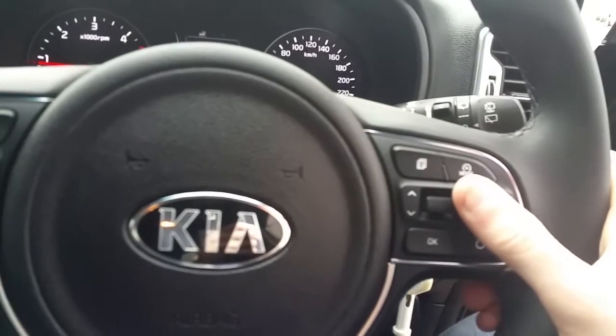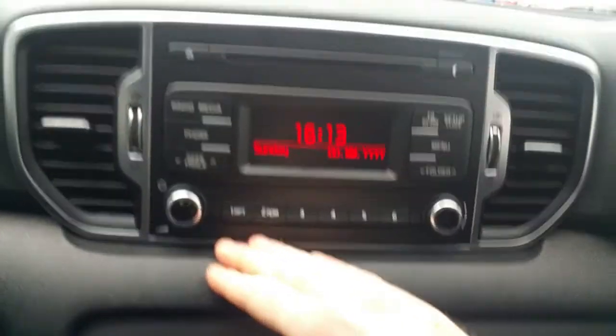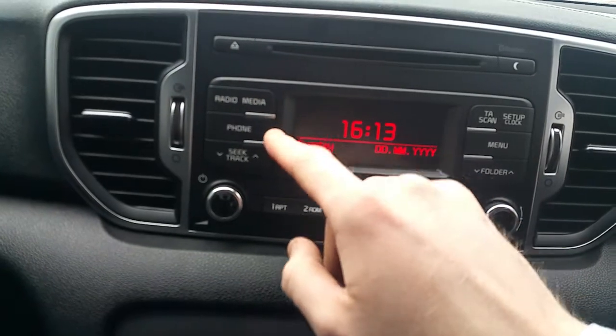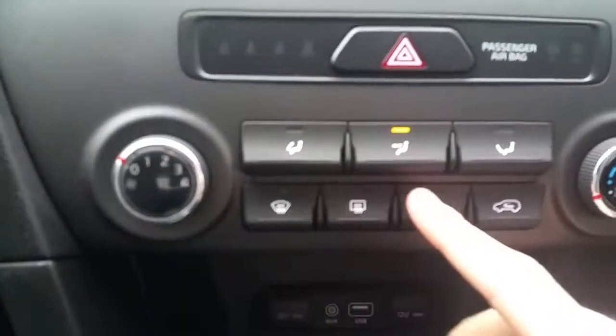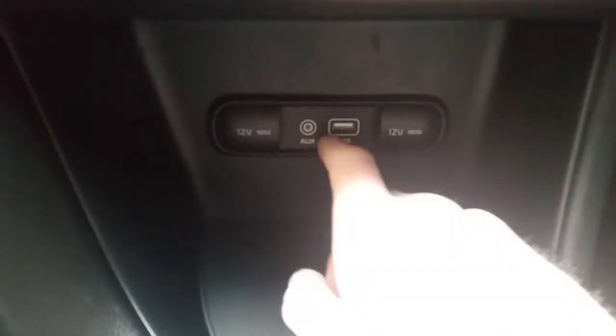We have cruise control and speed limiter, Bluetooth connectivity with voice activation. We have our CD player and radio console with media player and built-in Bluetooth. We have air conditioning with front and rear demister. We have a USB charging point to play music through, two 12 volt power sockets, and an auxiliary input.